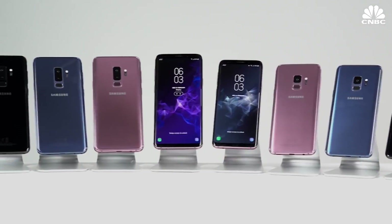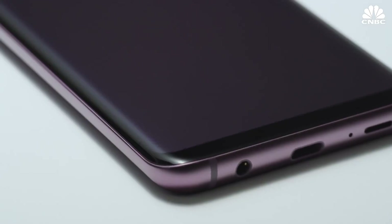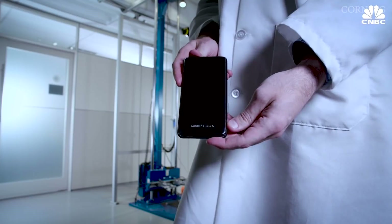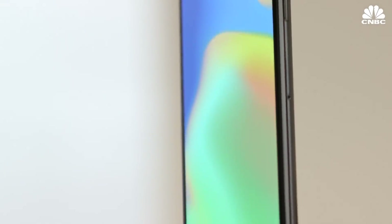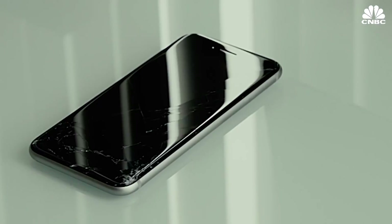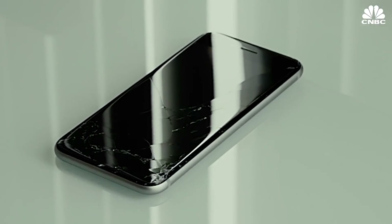Corning says that if smartphones of today were made with the same thickness as the original iPhone, Gorilla Glass 6 would make them virtually unbreakable. But phone makers have opted to make the phones thinner and lighter, therefore also more fragile, which is part of the reason why screens still break.